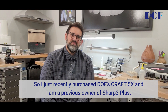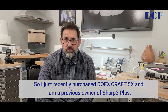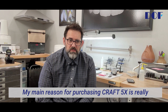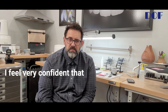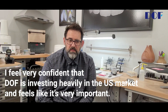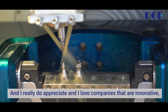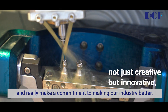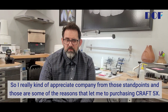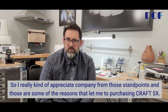I just recently purchased the DOF Craft 5X and I am a previous owner of the Sharp 2 Plus. My main reason for purchasing the Craft 5X is that I feel very confident that DOF is investing heavily in the U.S. market. It feels very important, and I really appreciate and love companies that are innovative — not just creative, but innovative and really make a commitment to making our industry better. Those are some of the reasons that led me to purchasing the 5X.